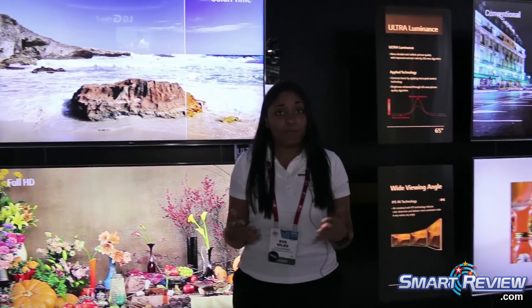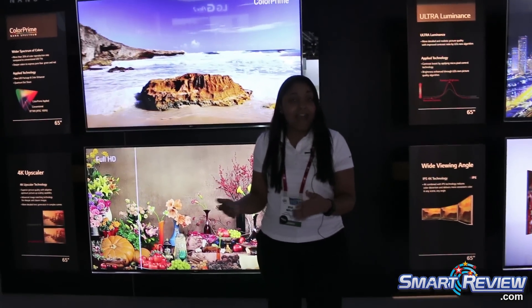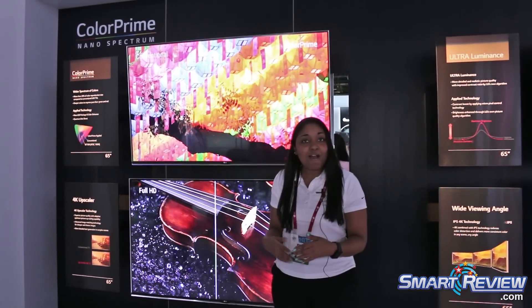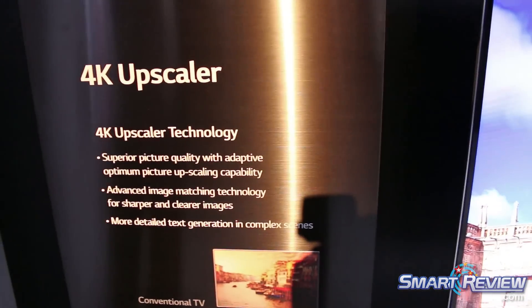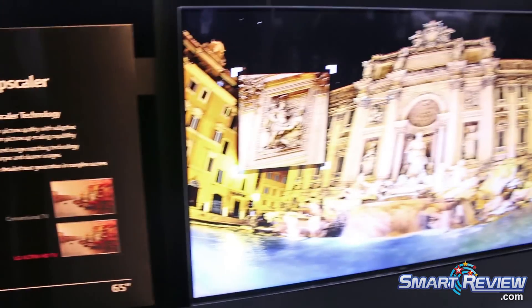We also have a new upscaler for this year. 4K content is becoming available at a faster pace than HD content was a few years ago. However, there's still not a lot of content. In the meantime, our 4K upscaler is going to optimize your current content to near-4K quality.